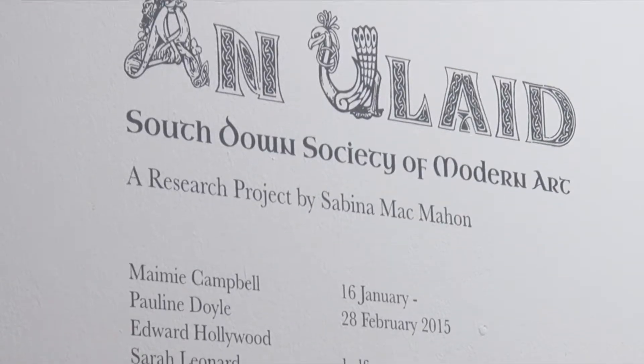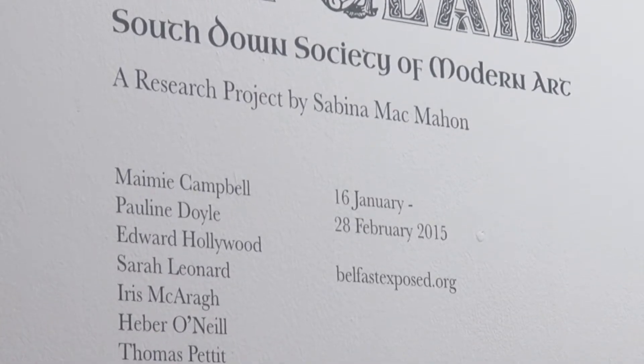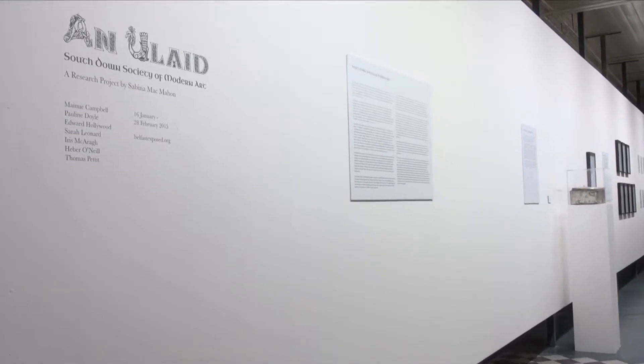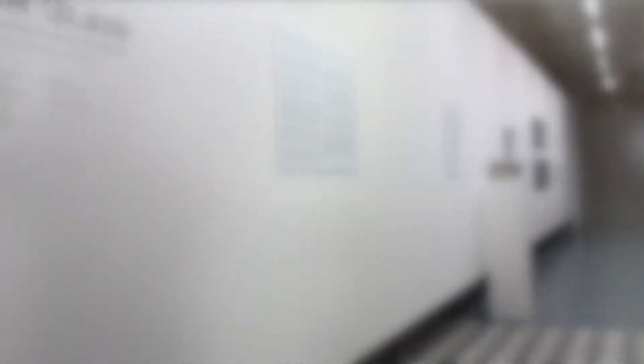One part of the show — the work in Belfast Exposed — is documentation of the work that's in Queen Street Studios, which is a body of work by artists who I've imagined, but who are meant to have been working in South Down around the late 1920s, early 1930s.